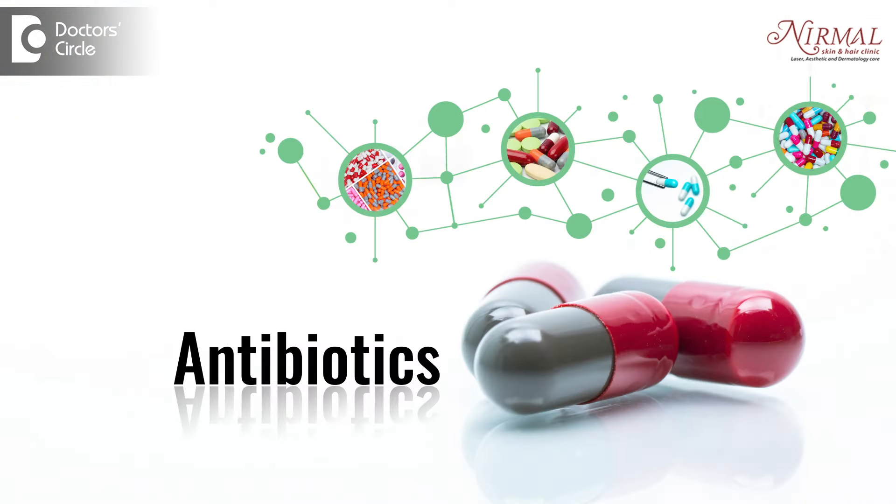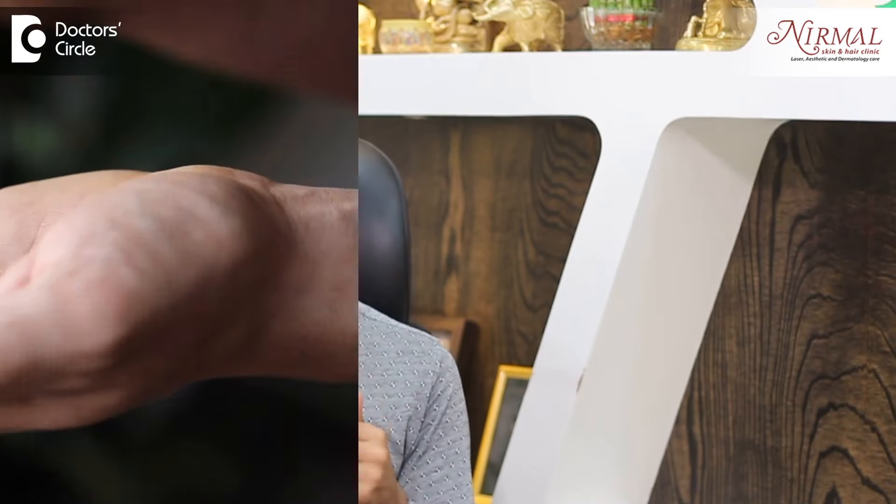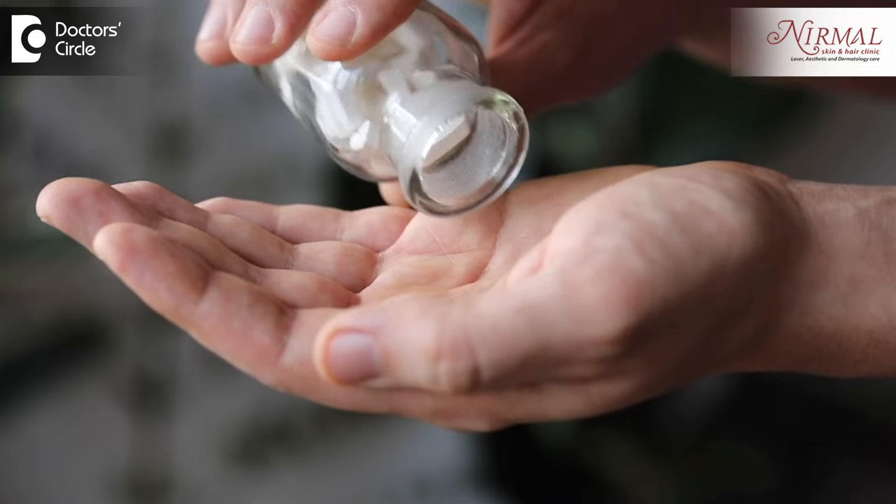Whenever there is damage to the skin surrounding the nail plate or the cuticle, the chances of infection are high. If there is an acute infection for one or two days, we put people on antibiotics. If there is an abscess or collection of pus, we need to drain it. If the infection is for a longer duration, it is probably fungal and we need antifungal tablets and drops. The main thing with Paronychia is recognizing the cause, treating any external damage first, and then treating the associated infection.